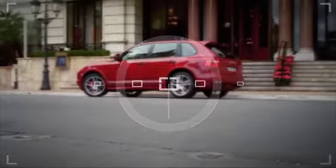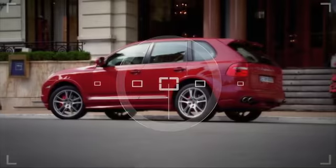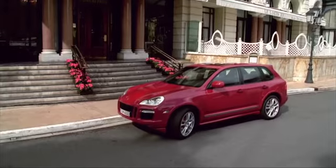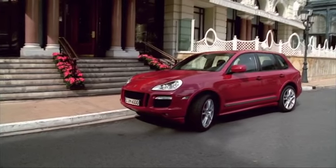The new Cayenne GTS is purpose-built for the road, from its elegantly streamlined exterior design to its phenomenal engine performance.